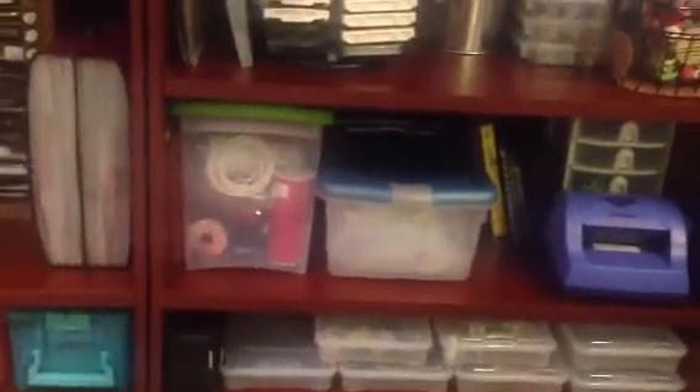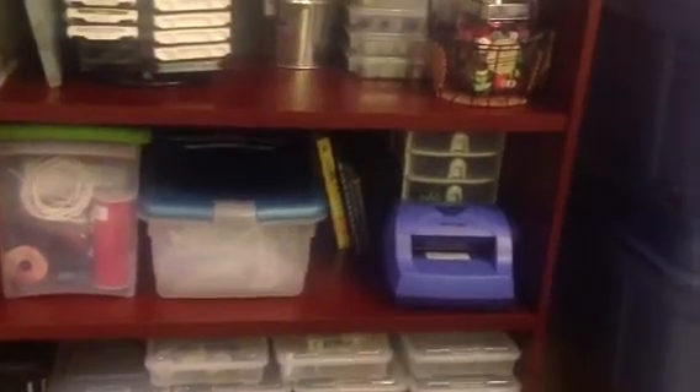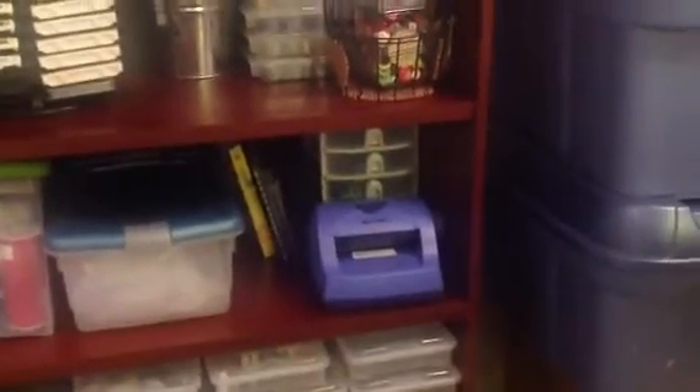Up here is my little eight-and-a-half by eleven Cricut, more storage boxes, label maker. Down here is tools and big ribbons. And there's paints. The little tower is miscellaneous, small trinket stuff.